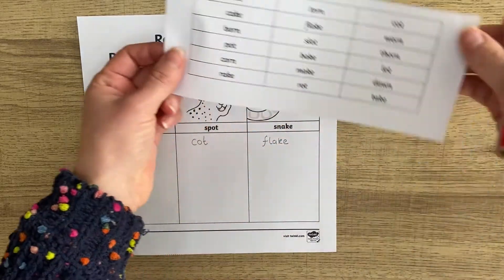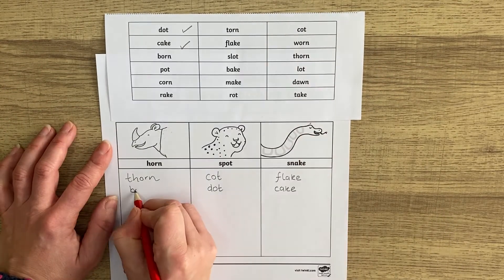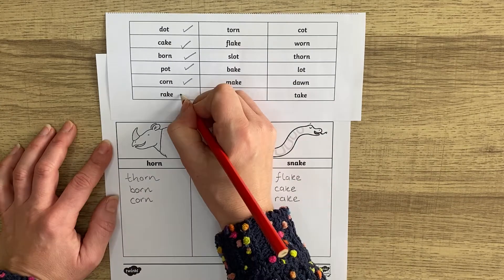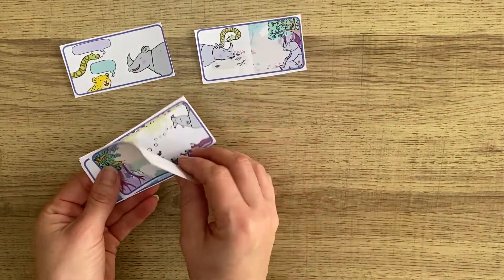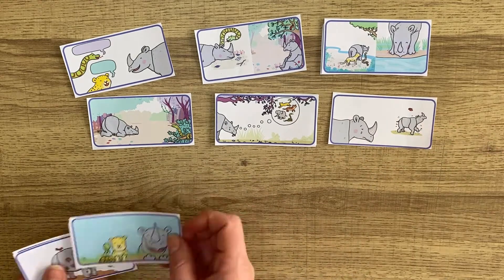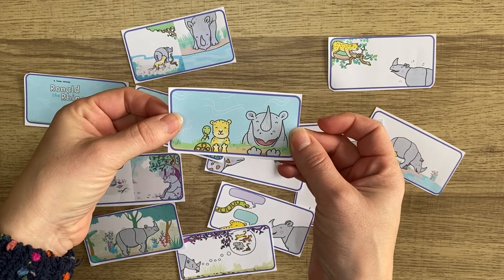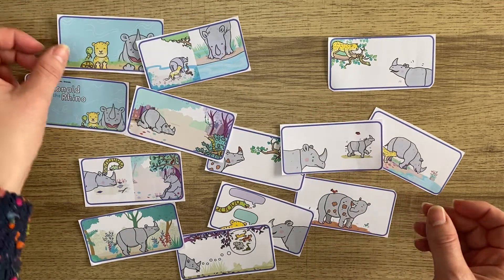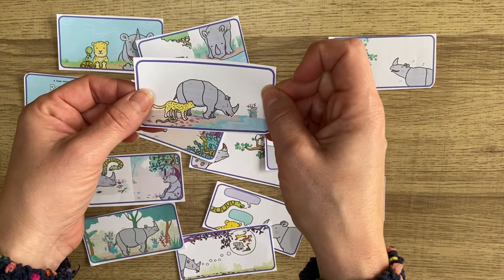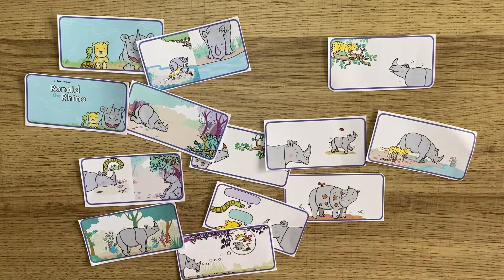Then you could have a look to see if there are any more. We have lovely story sequencing cards that you can use to help sequence the events in the story you've just read. You could select one of the pictures and create a little story of your own or some sentences — for example, 'The Rhino was very happy with his friends' or 'Ronald the Rhino and his friends went to the watering hole.' Or you could put them in the correct order and make yourself a little book.